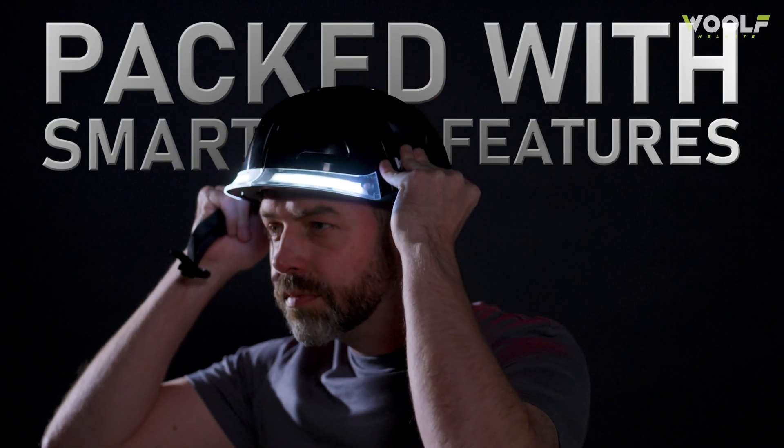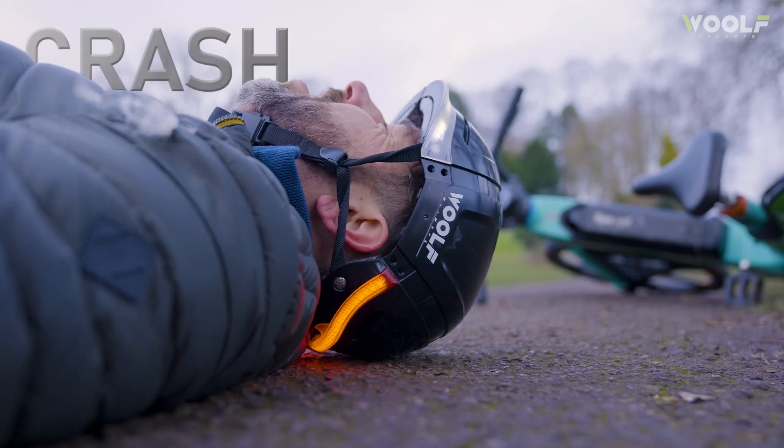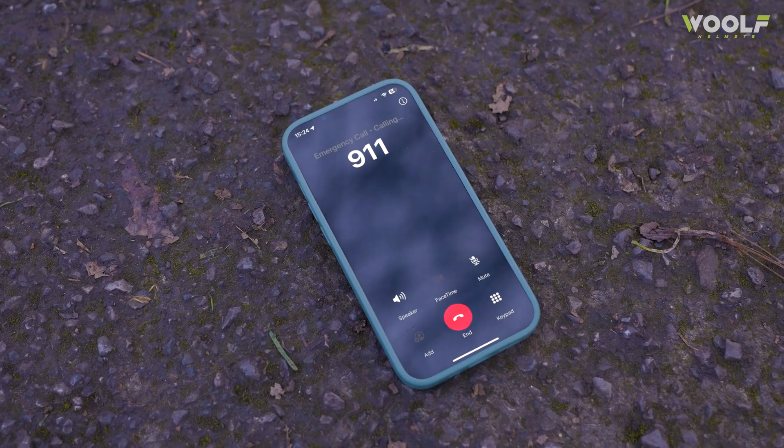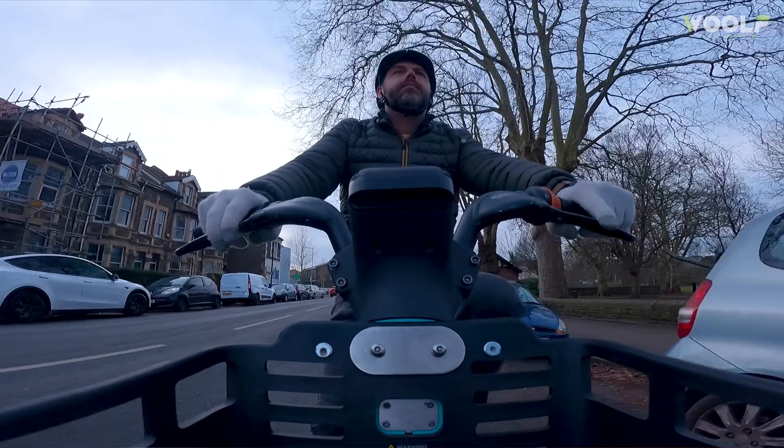Packed with smart features like hands-free turn signals, automatic brake lights and an automatic crash detection system. It's designed for ultimate safety, portability and convenience, never compromising on aesthetics or durability.